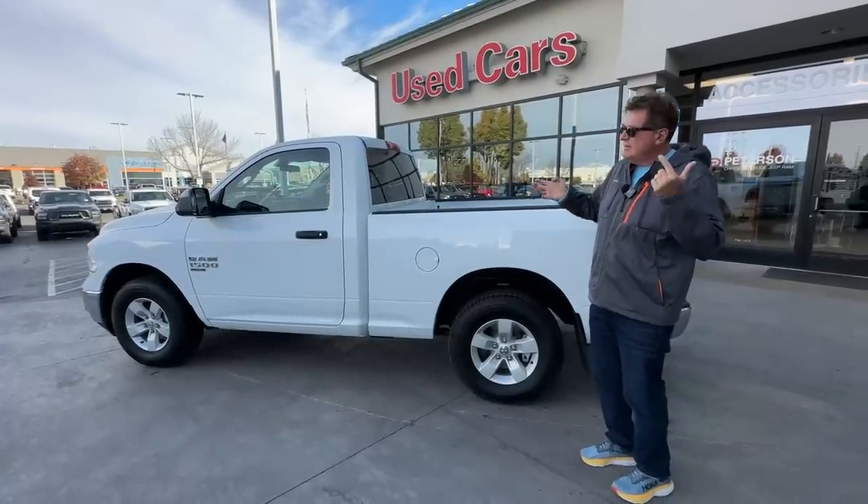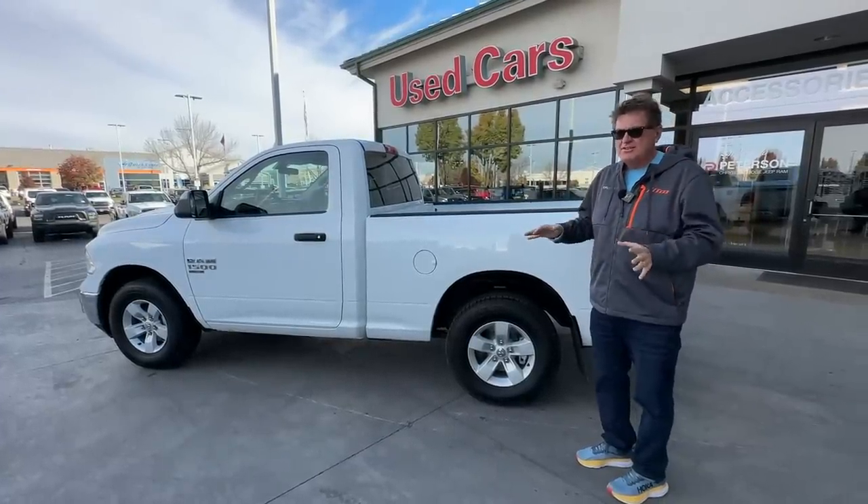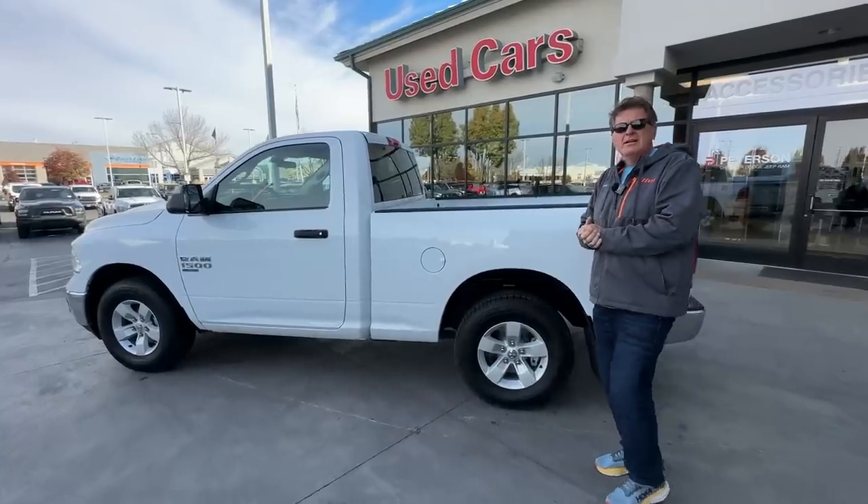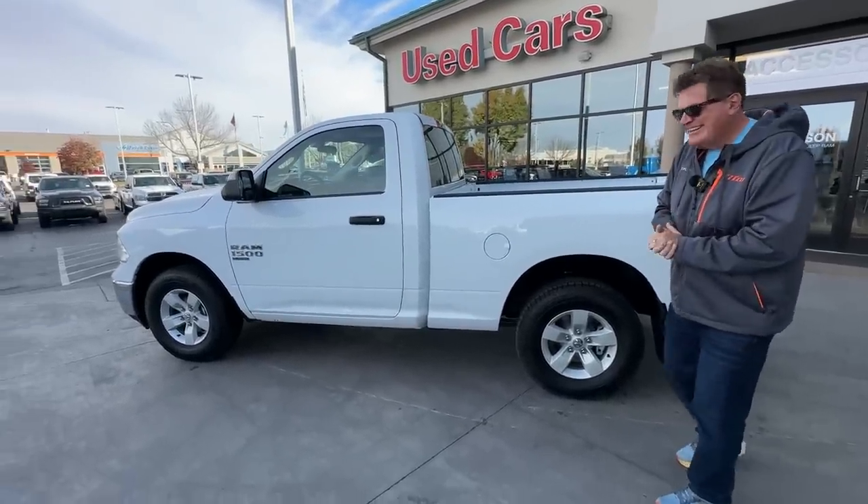This did cost us a little bit more because obviously we had to fly here, so we spent about $500 on plane tickets. But now we get to road trip something like 850 miles back to Boulder, Colorado.